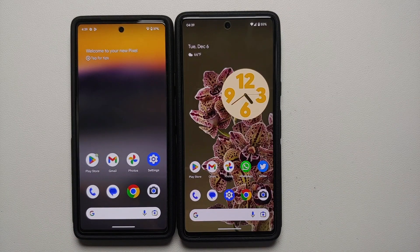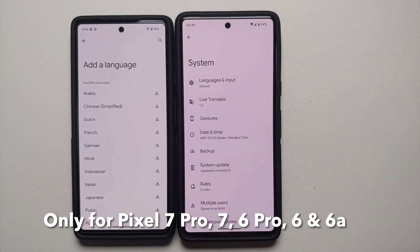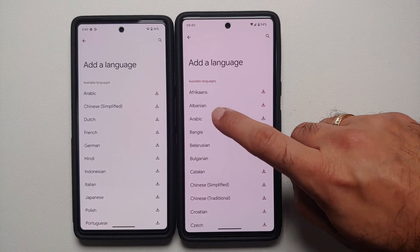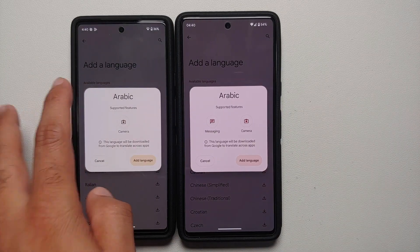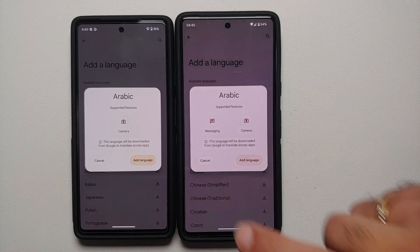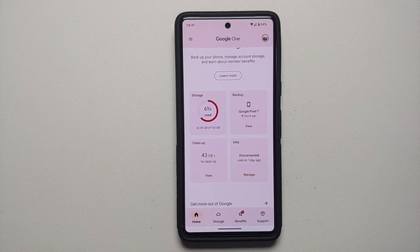There is also Live Translate support for some new languages. Go into Settings > System > Live Translate and try to add a language — for Arabic, it now says you can have Live Translate for messaging and camera, whereas on the November build it was only available for camera. The other languages which now have Live Translate support for messaging are Danish, Swedish, Persian, Vietnamese, and Arabic.